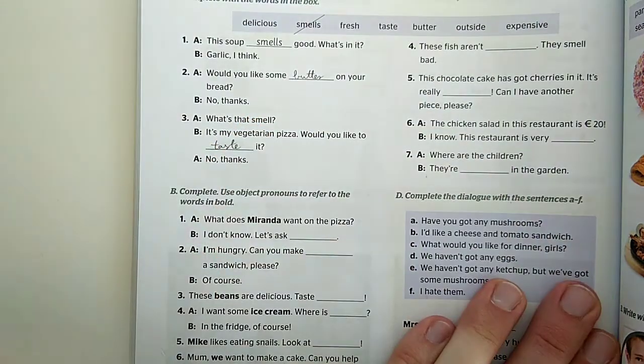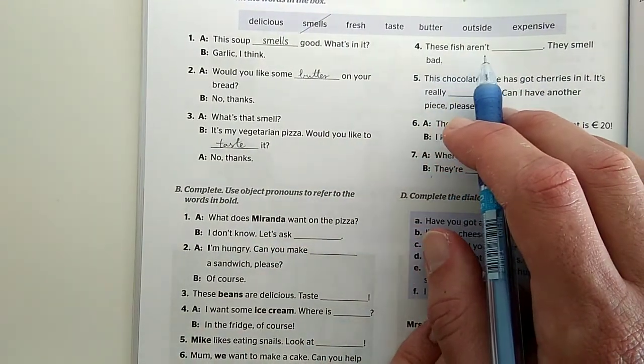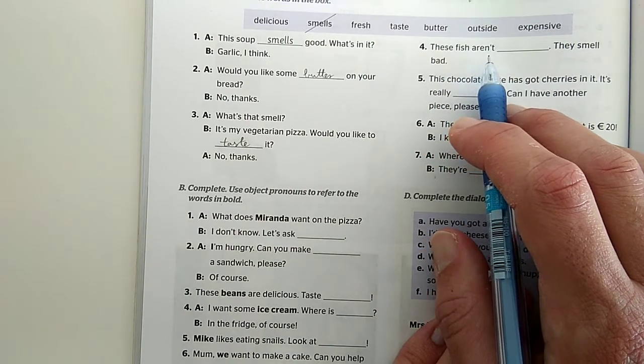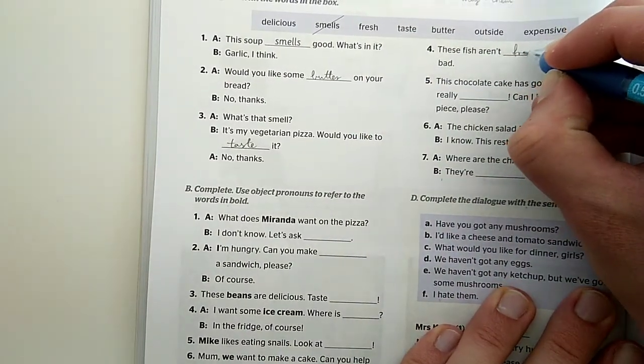No, thanks. Nem, köszönöm. Number four: 'These fish aren't...' - they smell bad. Ezek a halak, nem mert hogy rossz illatuk van, akkor nyilván nem frissek: 'These fish aren't fresh.'